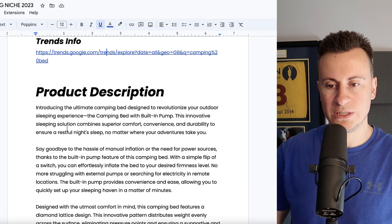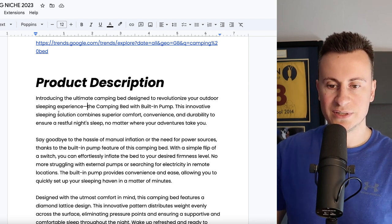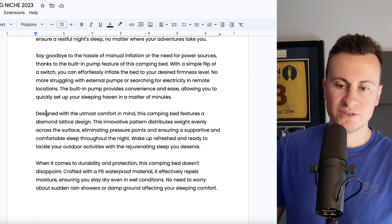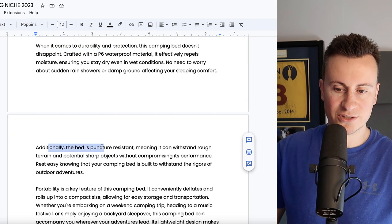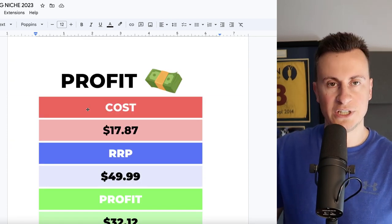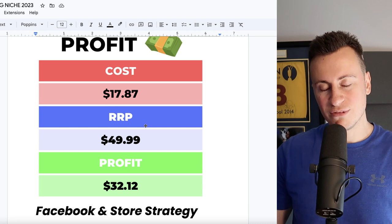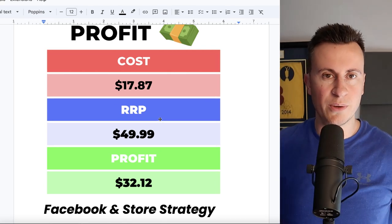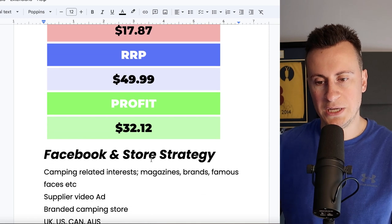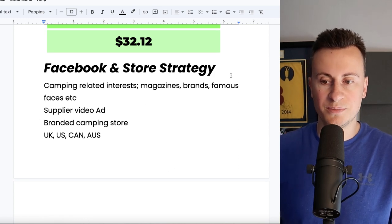Product description: 'Introducing the ultimate camping bed designed to revolutionize your outdoor sleep experience — this innovative sleeping solution combines superior comfort, convenience, and durability. Say goodbye to the hassle of manual inflation. Designed with comfort and puncture resistance in mind.' The cost is £17.87 delivered. A recommended retail price of £50 is really reasonable — decent camping beds are around this price or even more, towards £60–70. Even at that starting point you're looking at over 30% margin for your CPA costs on whatever platform you end up using.